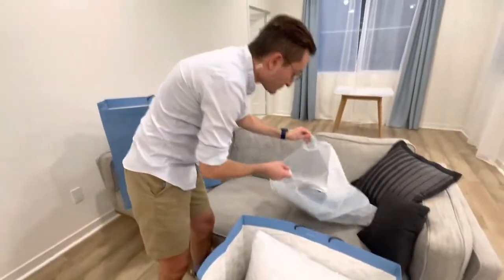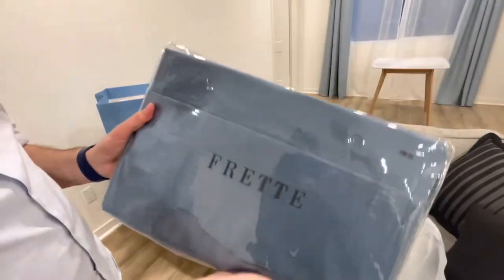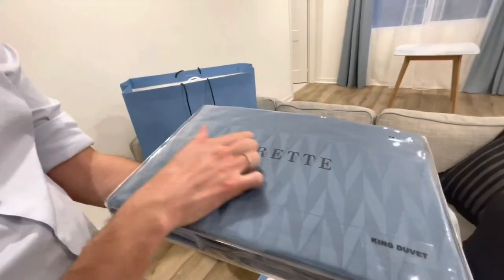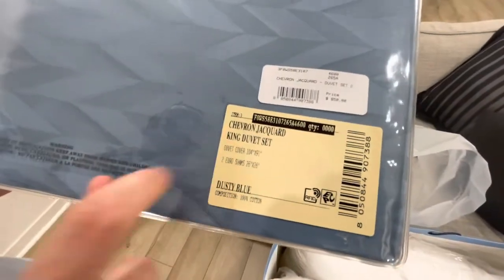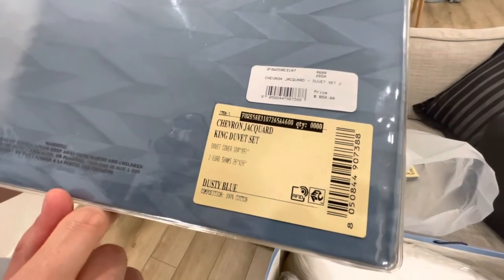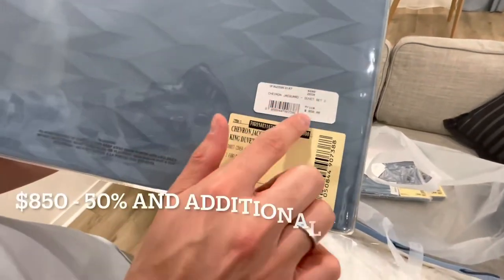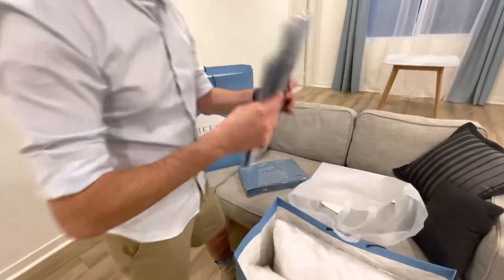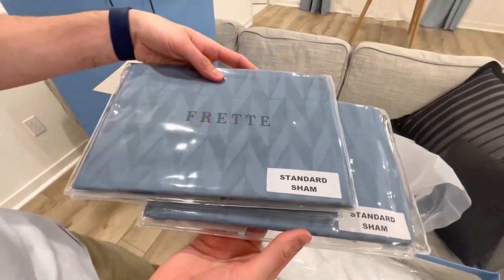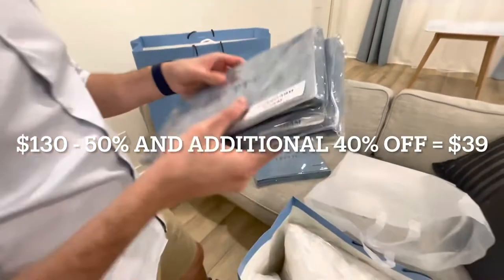We also got the duvet cover — the duvet insert cover, actually called a duvet. I love the pattern! It's a high-quality cotton. The model is Cheron Jacquard King Duvet, 100% cotton. The regular price was $850, minus 50%, and an additional minus 40%. And we got the pillowcases at $130, also minus 50%, minus 40%. So really good deals!